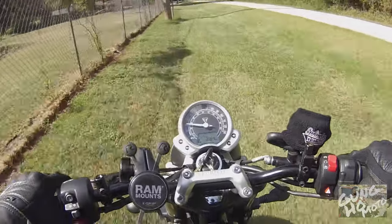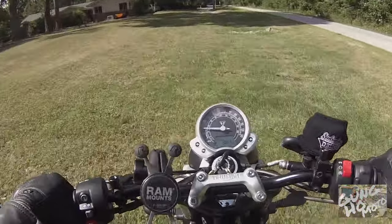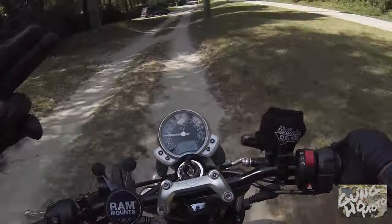Now we're on to my favorite sub shop of all of South Carolina. Let's get out of here — thanks for watching, gung-ho moto out.